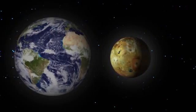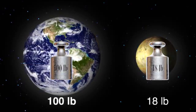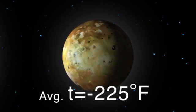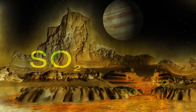Io's gravity is very weak. Objects weighing 100 pounds on Earth would only weigh 18 pounds on Io, and its average temperature is about 225 degrees Fahrenheit below zero. Although it does have an atmosphere, it is largely made of sulfur and is very thin.